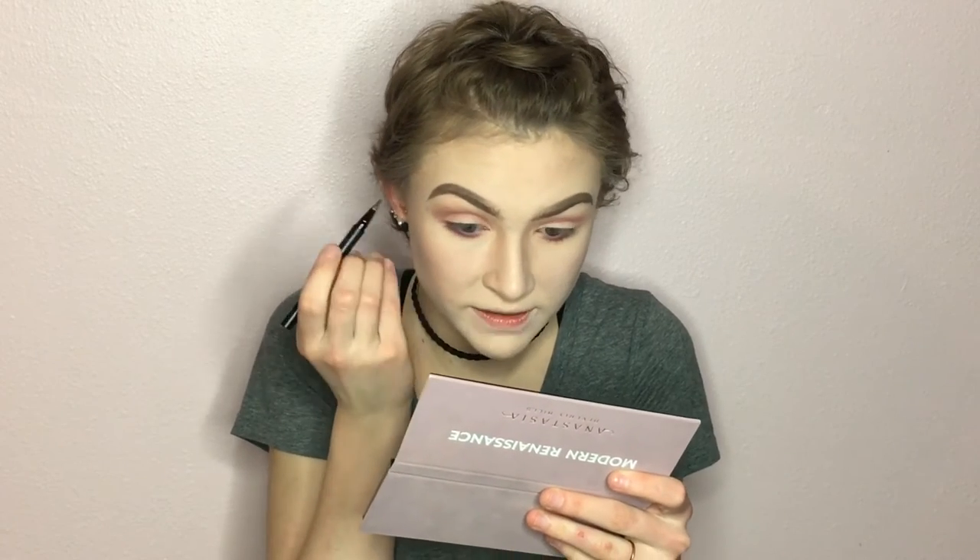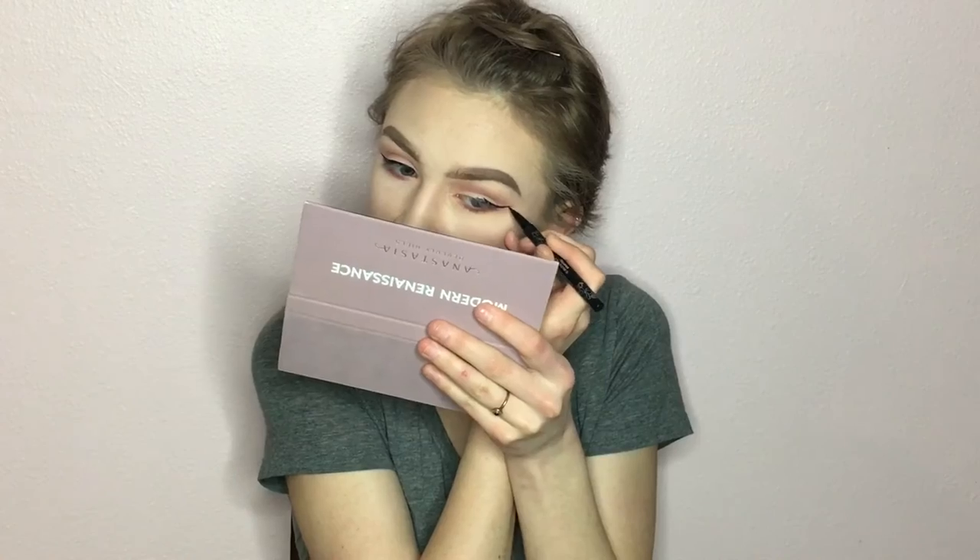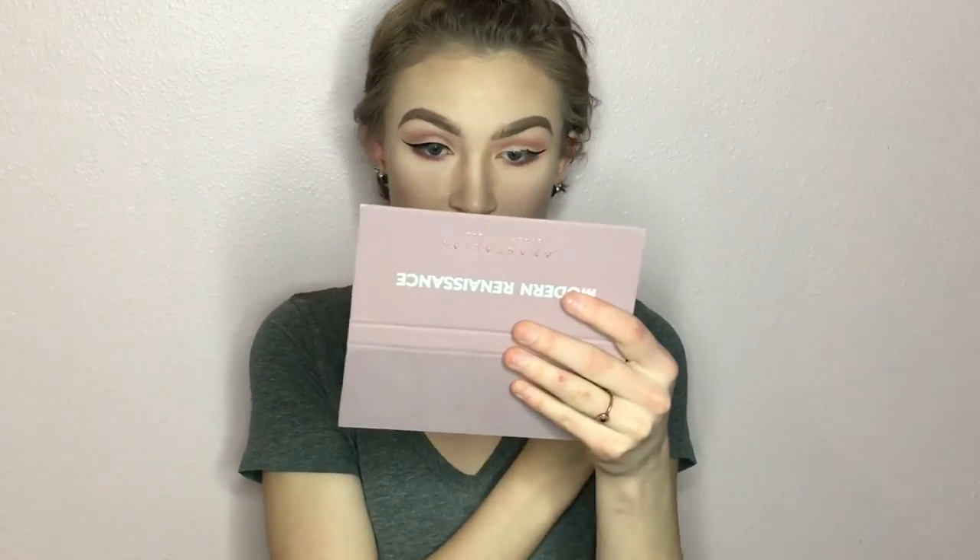Let's move on to eyeliner! Today I'm going to do a winged eyeliner using my Kat Von D Tattoo Liner in Trooper. I'm going to start with my wing and then work my way in.